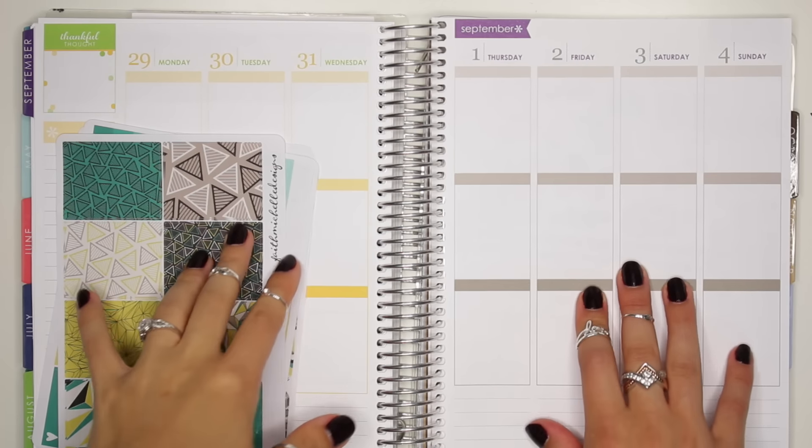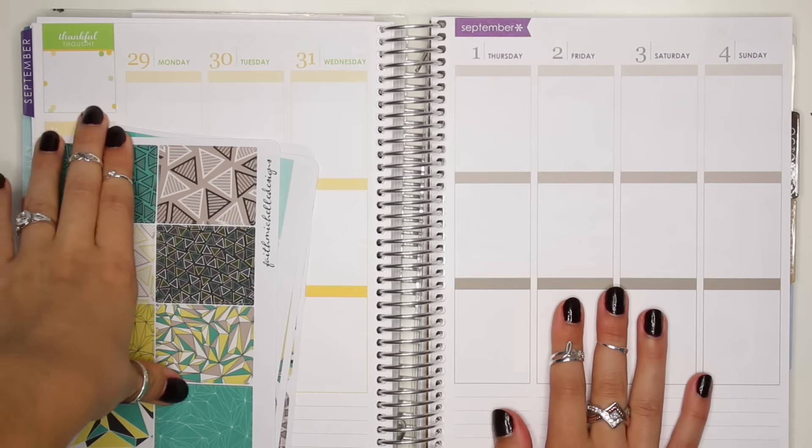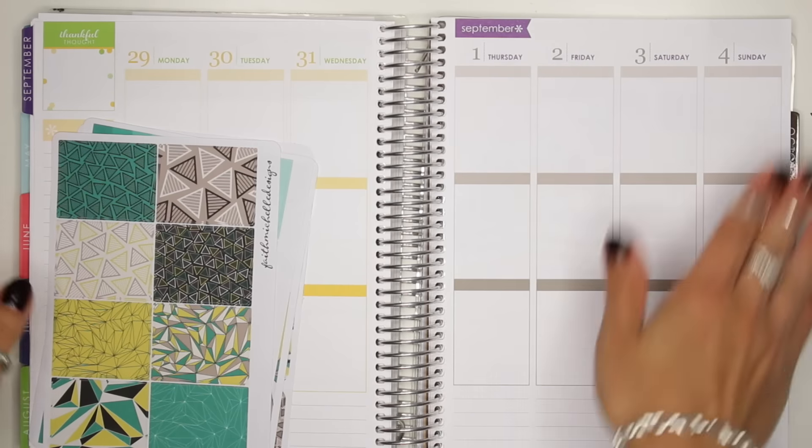Hi everyone! Today I'm going to do a Plan With Me video from August 29th to September 4th.